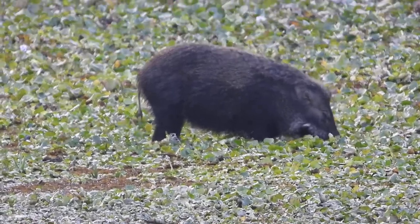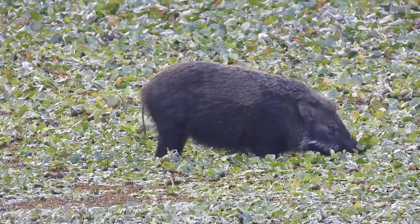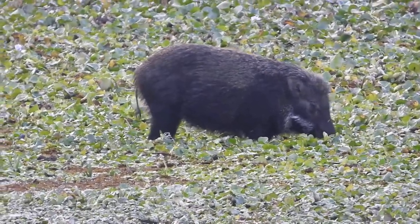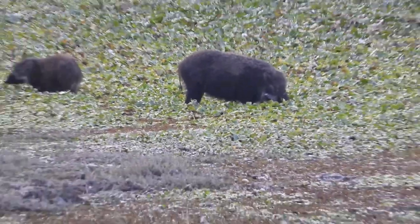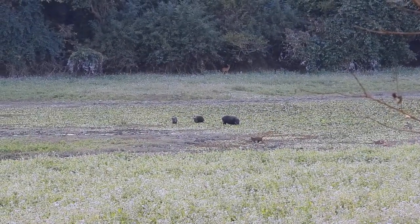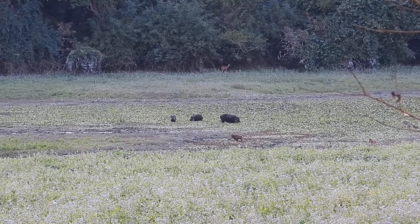Don't move — I'm videotaping, please. That's the macaque. Or are those langurs going through the water?